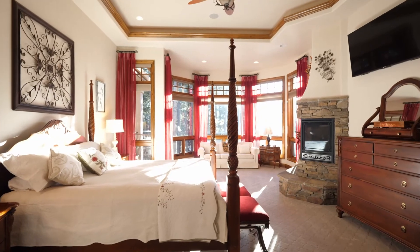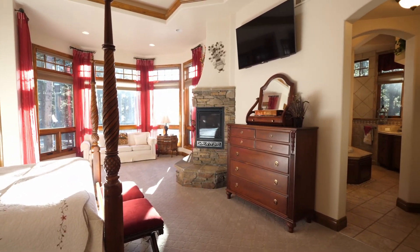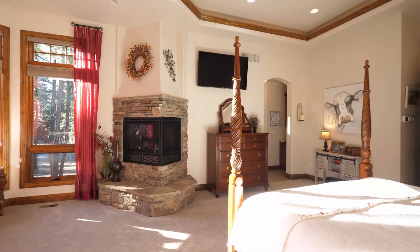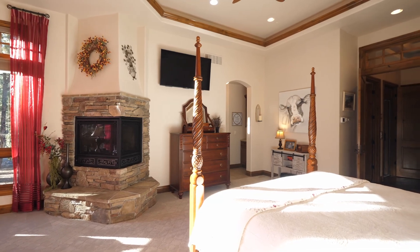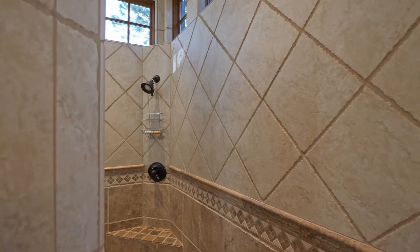As you enter the master suite, you'll see a sitting area with views of Pikes Peak and a wonderful fireplace. As you make your way to the master bath, you'll notice an oversized jetted tub and a large walk-through shower.